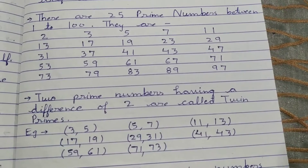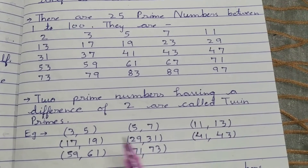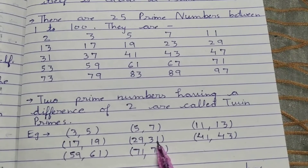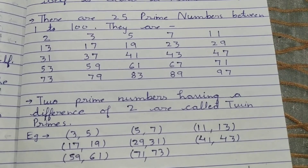Examples of twin primes between 1 to 100 are: 3 and 5, 5 and 7, 11 and 13, 17 and 19, 29 and 31, 41 and 43, 59 and 61, and 71 and 73.